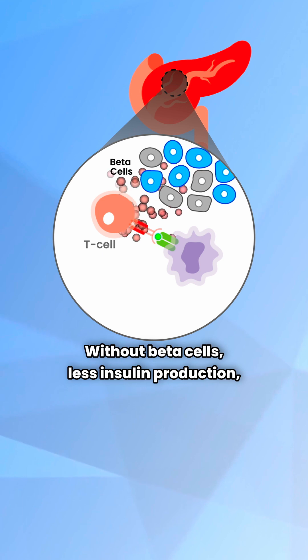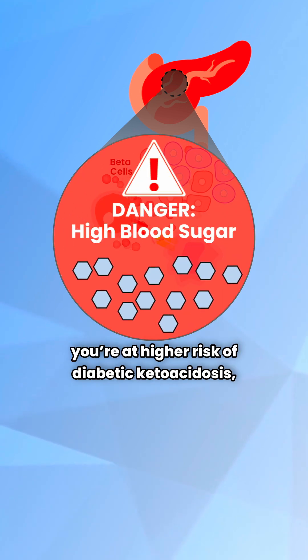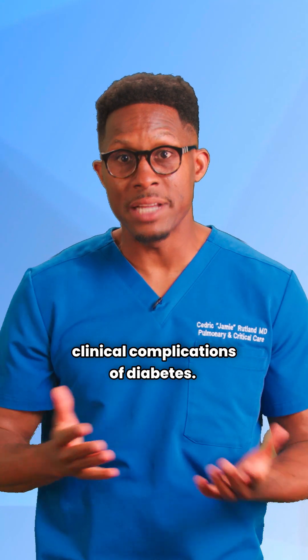Without beta cells, there's less insulin production. Blood sugar skyrockets, and if left untreated, you're at higher risk of diabetic ketoacidosis, or DKA, along with many other clinical complications of diabetes.